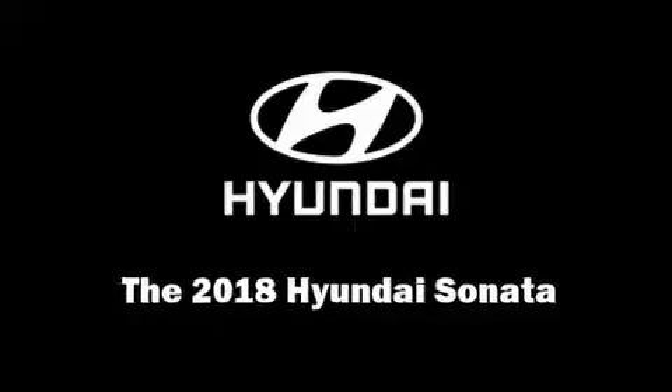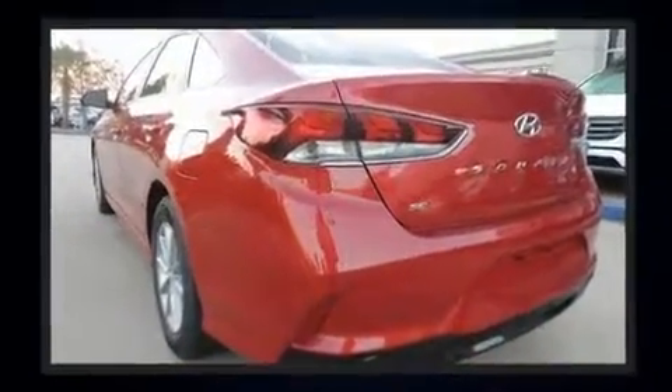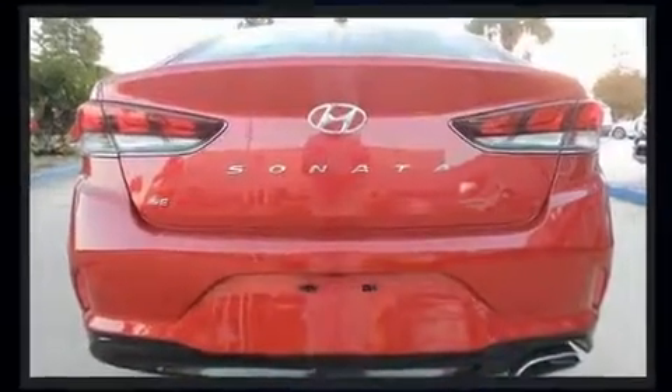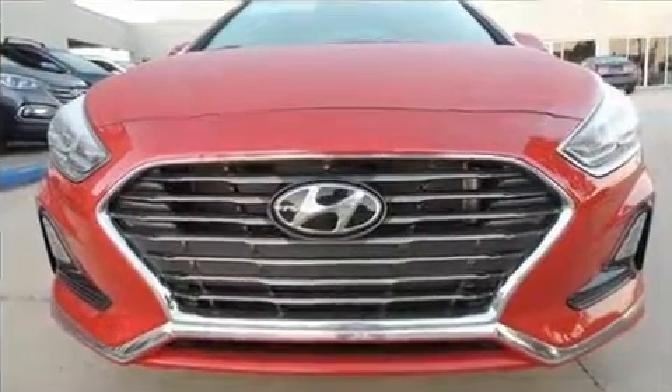Experience driving perfection in the 2018 Hyundai Sonata. This four-door, five-passenger sedan is waiting for you to take home. It features a front-wheel drive platform, an automatic transmission, and a 2.4-liter four-cylinder engine. Hyundai paid particular attention to efficiency.